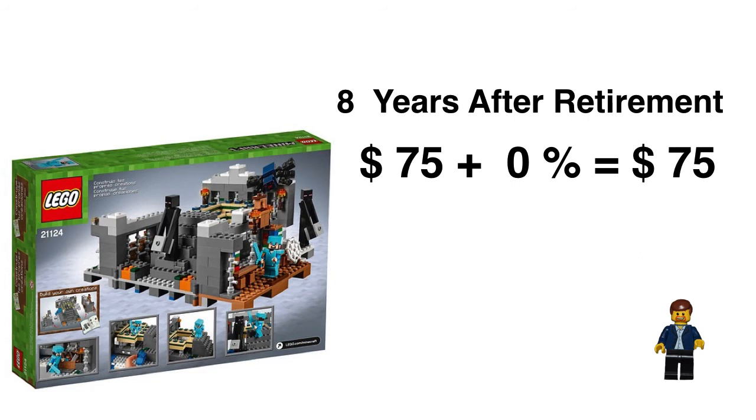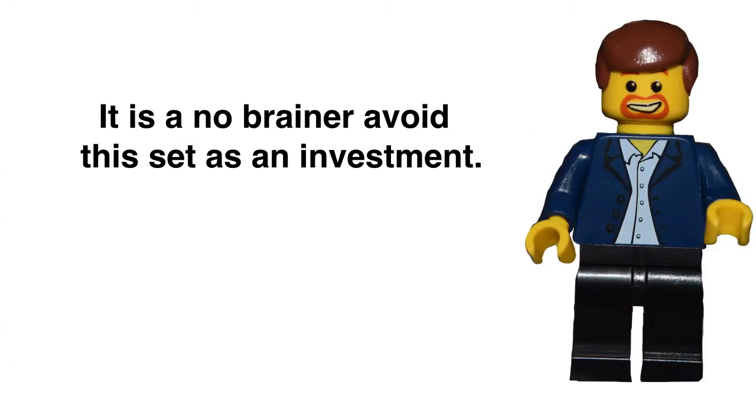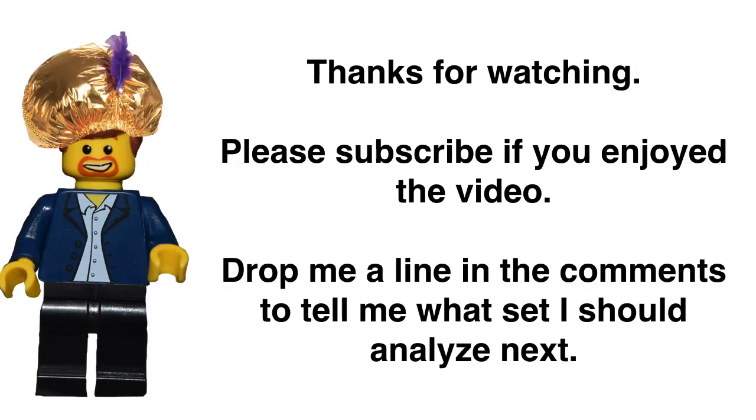But are you willing to bank 20 years out? These sets would have to literally be reselling at 500 bucks a pop, and it's possible, but something I'm not willing to bet the farm on. Unfortunately, the Brick Barron's advice here is a no-brainer: I'm avoiding this as an investment, at least for now. Let's wait, watch it over the next couple of years when the first wave has retired — like the First Night and a few other sets. We'll wait another couple of years, revisit it, and see how they're doing. But as of right now, I'm going to say stay clear.